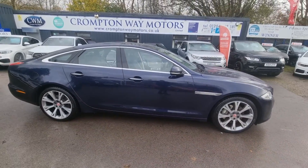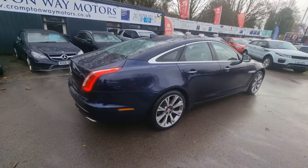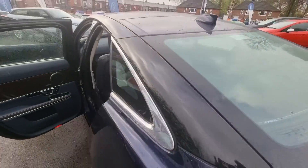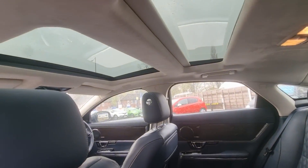Hi everyone, it's Braden at Prompto M Alters, and here is our latest arrival. This is a stunning 2016 Jaguar XJ. This vehicle comes with a Meridian sound system, full leather interior with front and rear heated and cooled seats, and a panoramic glass sunroof.